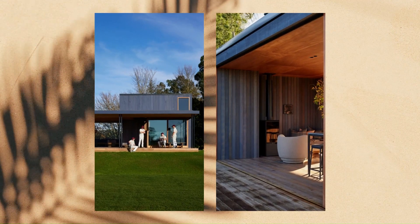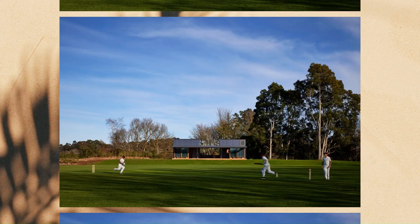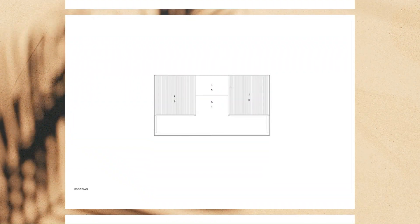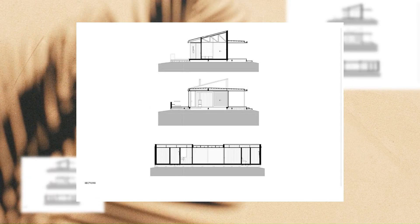This humble timber structure, designed to charm visitors with a hint of sporting sentiment, serves as a space for the clients to share with friends and the local community, without encroaching on the privacy of their family home.